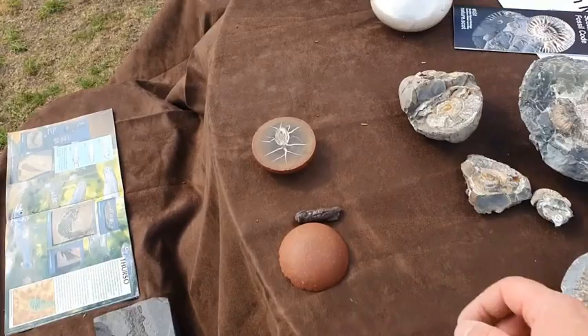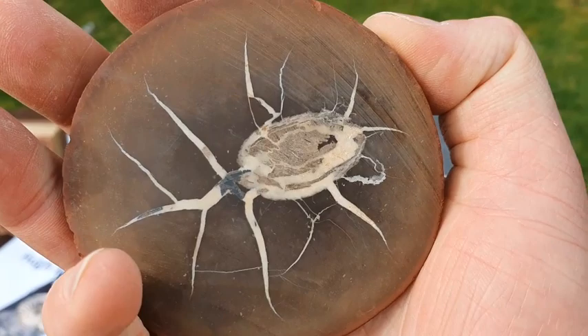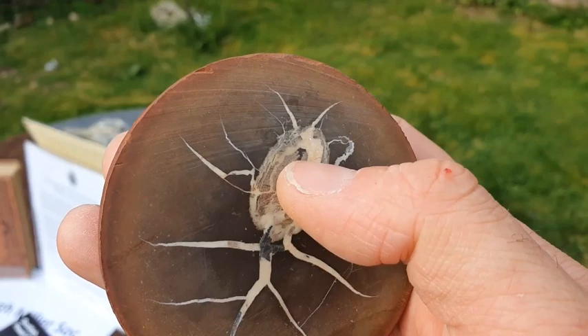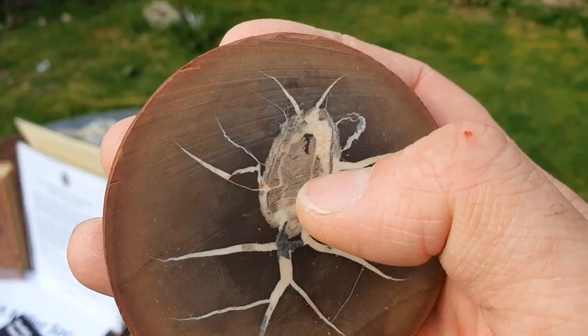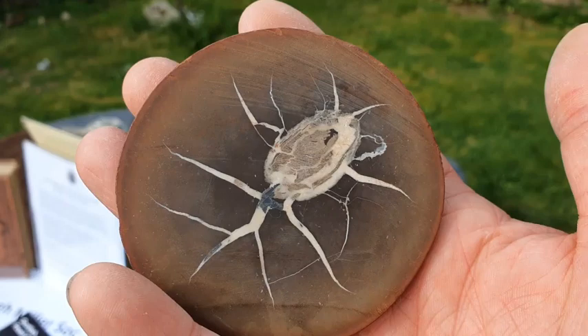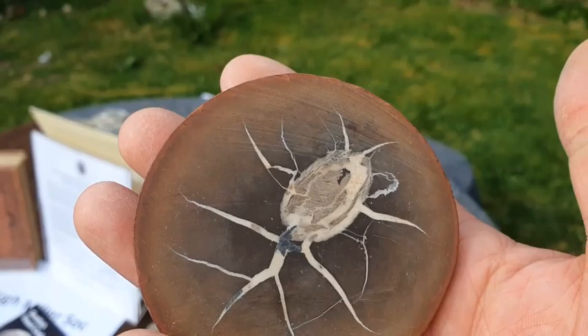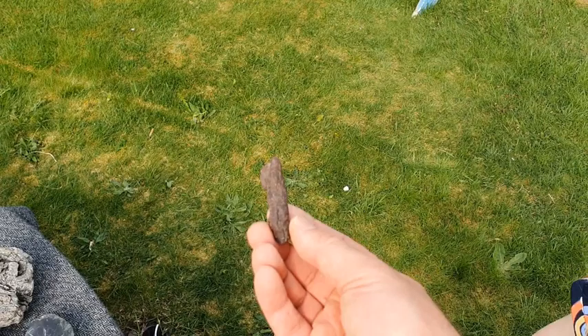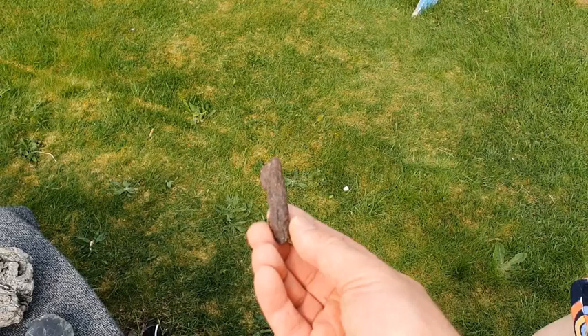One last fossil here that always gets a laugh. We weren't sure for a long time what this thing was. We had all sorts of people suggest it was maybe a beetle, or even an alien. But the actual fossil is just the centerpiece — the rest is a concretion that formed around it. We're pretty sure this is a coprolite, which is a geologist's term for poo. So this is a real dinosaur poo. Does it smell of anything? No, it doesn't smell of anything anymore.